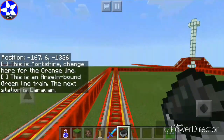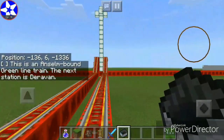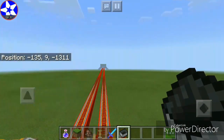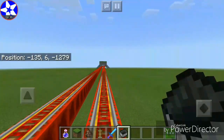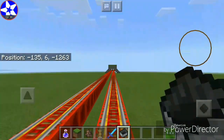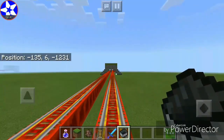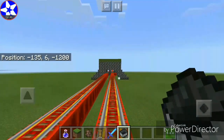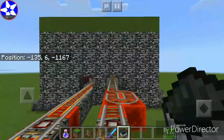This is an Anselm-bound Green Line train. The next station is Daravan. We're going to Daravan Station. Kind of sounds like Deerridan for some reason — Daravan, Deerridan. Does that sound quite familiar? Also, Belmy Station and Delvey Station on the Blue Line, home to the Delvey maintenance facility for Metroland. Belmy, Delvey, Belmy, Delvey — that sounds right.